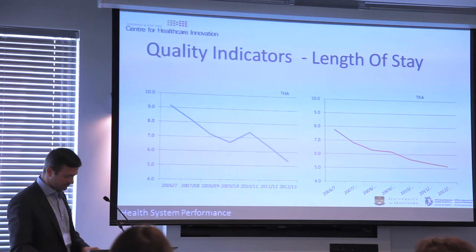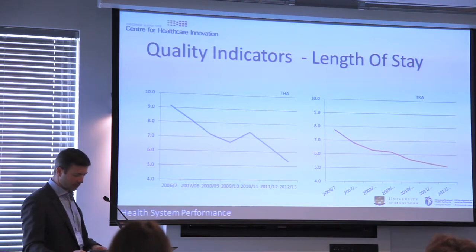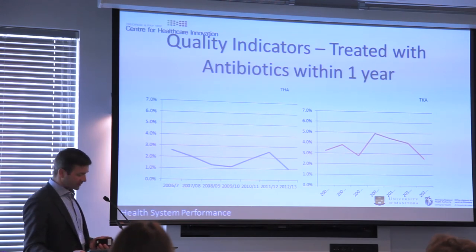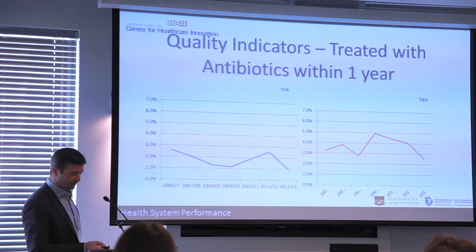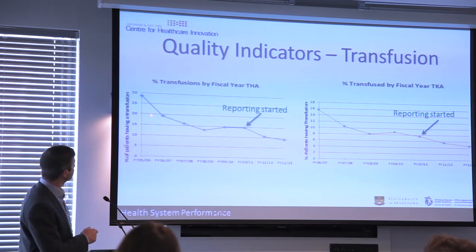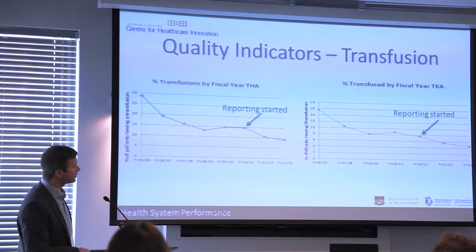Length of stay data shows a significant decrease since we implemented the registry, now down to around three days for both hips and knees — typical of trends across Canada driven by many initiatives. For antibiotic treatment self-reported in the year following surgery, rates are fairly stable with perhaps a downward trend for hip arthroplasty. Notably, reviewing this data caused me to change my own suturing technique to avoid stitch abscesses. Transfusion rates, after some initial data coding issues, dropped significantly following a region-wide blood conservation initiative, and further dropped once transfusion rates were included in surgeon reports — now below 5% for both hips and knees.